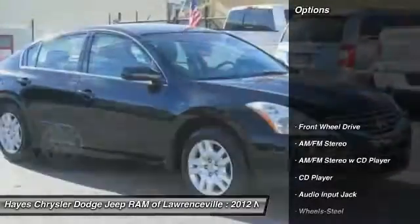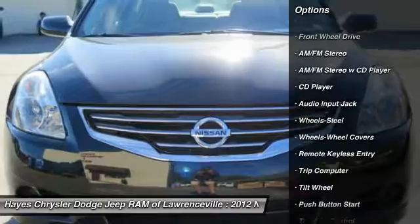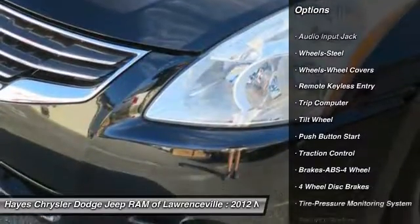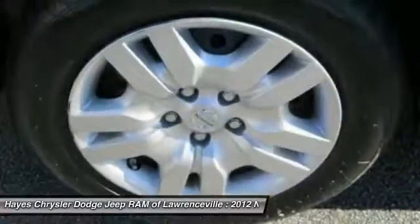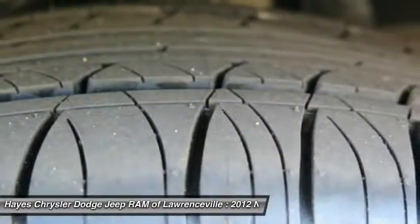Here are some of this vehicle's great options: anti-lock braking system, traction control, air conditioning, power steering, cruise control, rear defrost, FWD, AM-FM stereo radio, child safety locks, CD player.